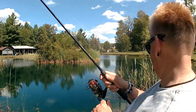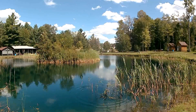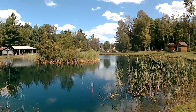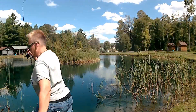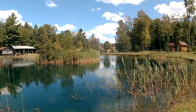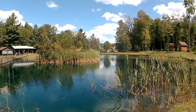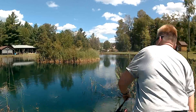Oh my goodness me, I see him. Try over here now. I think we got him. That's a big one. I don't want to lose him. He's tangled around. Lost that one — he got into the reeds. He got into those reeds. Lost it. It was a nice one too.